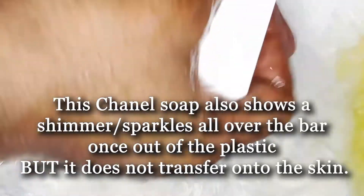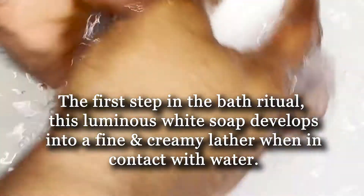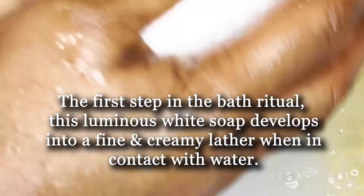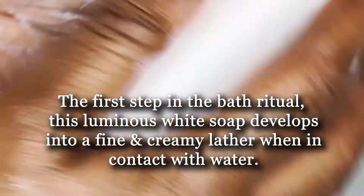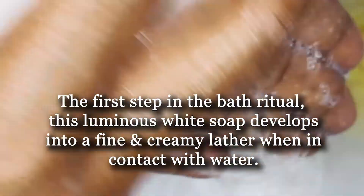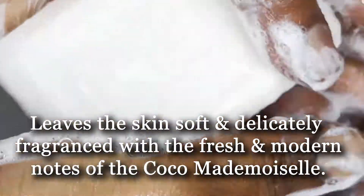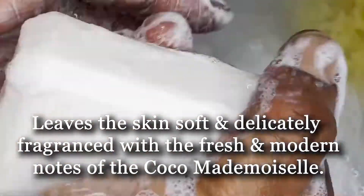Chanel claims this is the first step in any bath ritual. This luminous white soap develops into a fine and creamy lather when in contact with water, leaving the skin soft and delicately fragranced with the fresh and modern notes of the Coco Mademoiselle fragrance. See how creamy that is already.